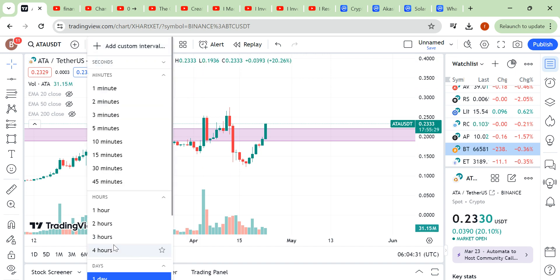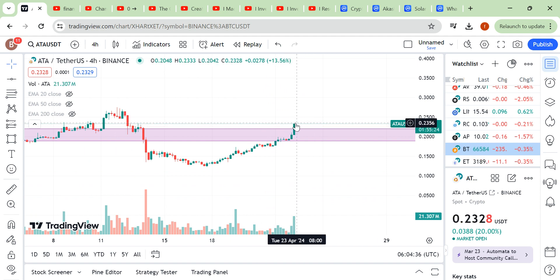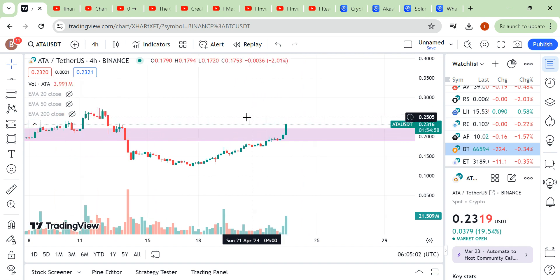Let's move to a smaller time frame, like the four-hour. There is a small consolidation here and we have broken out of this area. If volume is there — if volume remains the same or increases — and if a candle closes above this area, then you can take a trade. Put your stop loss under this level.